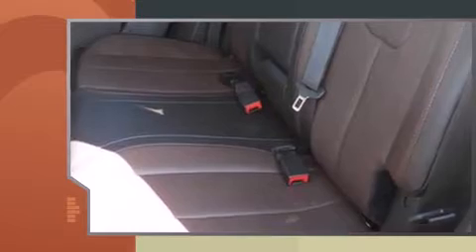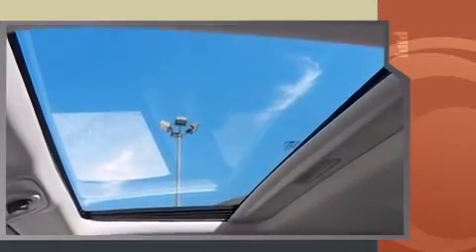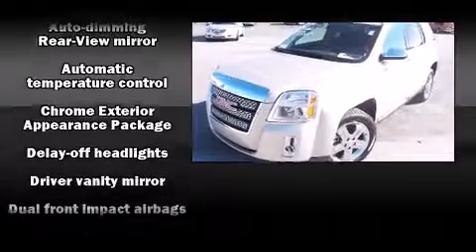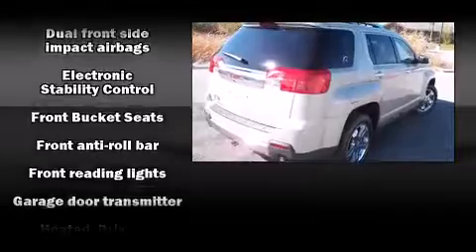Standard features include leather upholstery, a rear window wiper, an automatic dimming rearview mirror, an outside temperature display, a power moonroof, a power rear cargo door, lane departure warning, and seat memory.